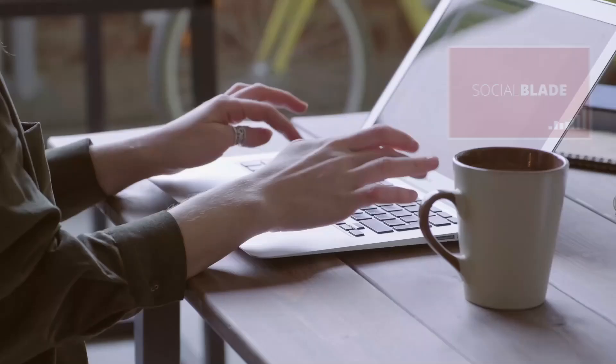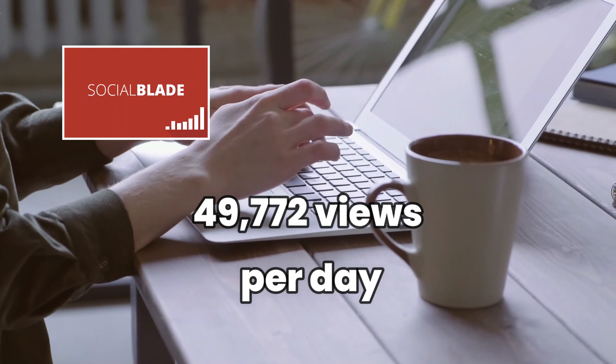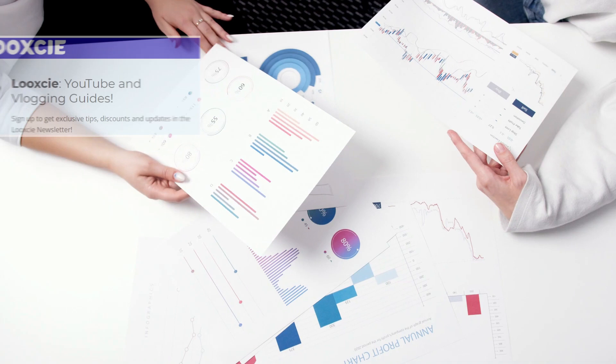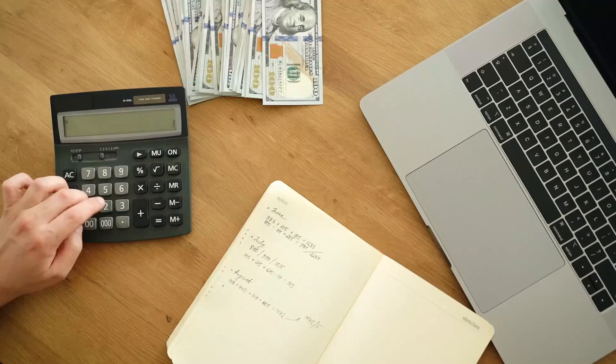AdSense. The channel's Social Blade metrics show that she gets an average of 49,772 views per day. According to Income Stream Builders, the channel gets an average CPM of $3.47, as the content focuses on a lifestyle niche, while Look-See puts her CPM between $5 and $8 because her channel is based in the U.S. Adding the lowest and highest rates and then averaging them gives a $5.73 CPM.